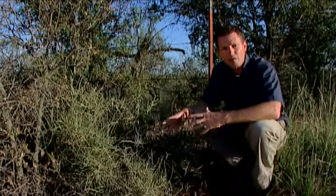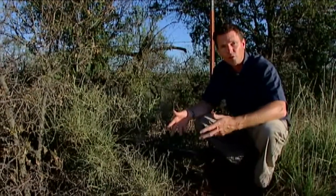Another name for our native ephedra is joint fur, because the plant does sort of look like a fur or some sort of conifer.